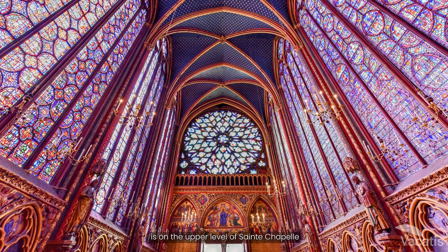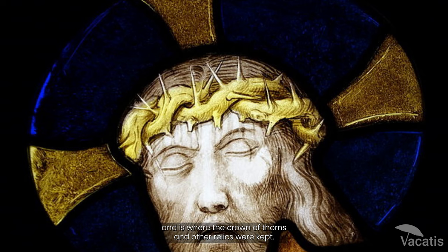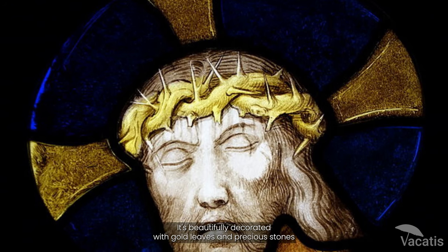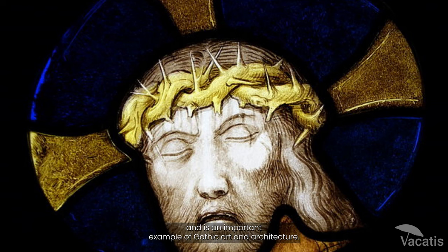The Great Shrine is on the upper level of Sainte-Chapelle, and is where the crown of thorns and other relics were kept. It's beautifully decorated with gold leaves and precious stones, and is an important example of Gothic art and architecture.